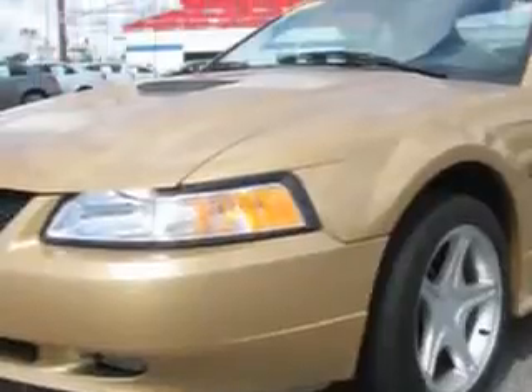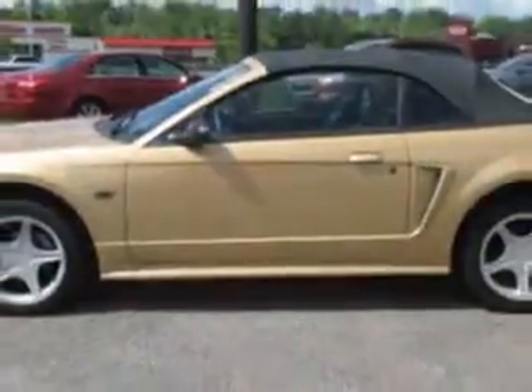You will love this sunburst gold clear coat metallic 2000 Ford Mustang convertible GT, equipped with a V8 engine and an automatic transmission with only 69,348 miles.